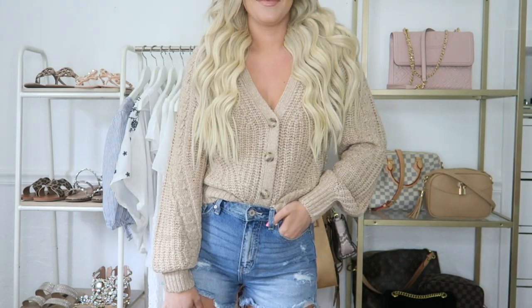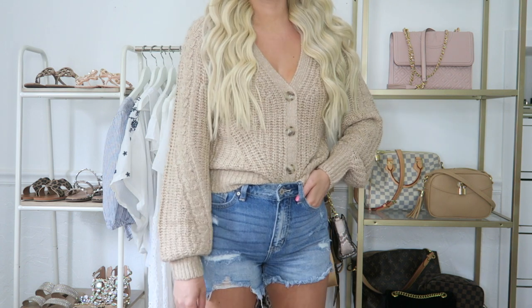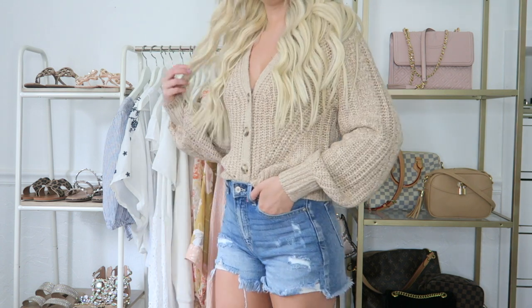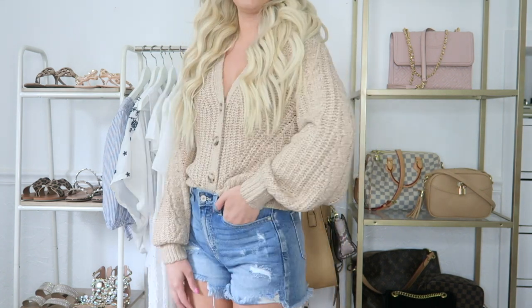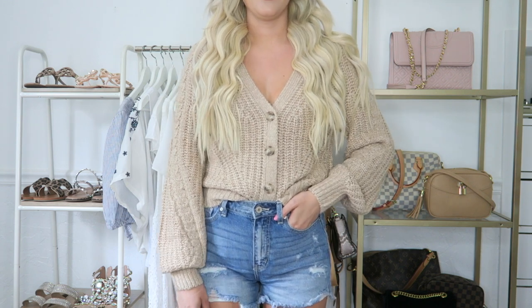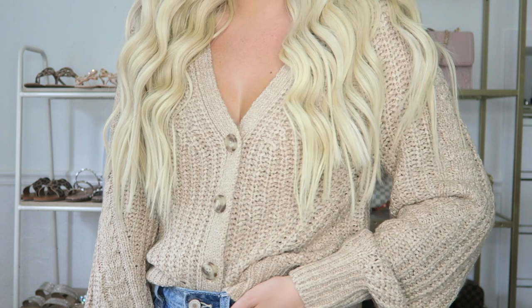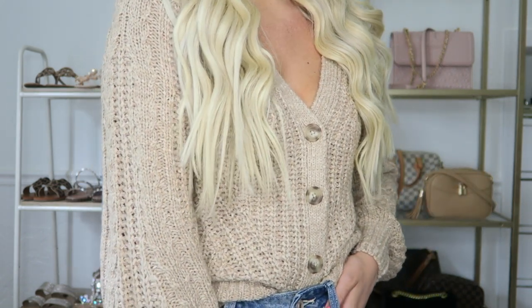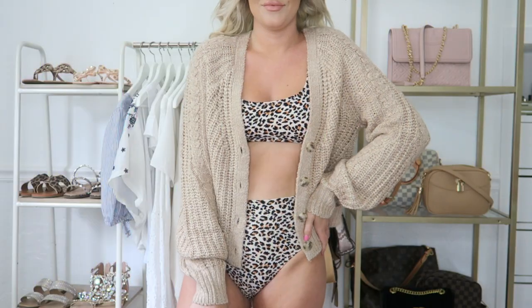Moving right along is actually the cardigan that I showed earlier in the video, and I absolutely love the style of this cardigan. First of all, I love the color — it's just super pretty and I can see it flowing nicely into my fall wardrobe. I love the chunky knit detail; it is quite a heavy sweater so just know you're probably not going to be wearing it on the hottest days. I love the detail in the buttons.